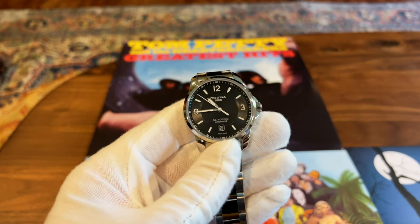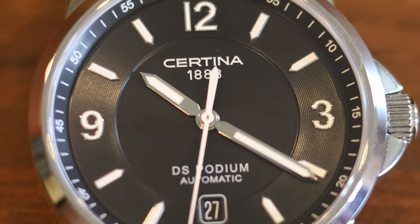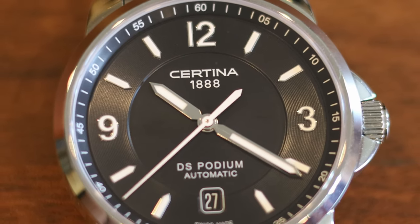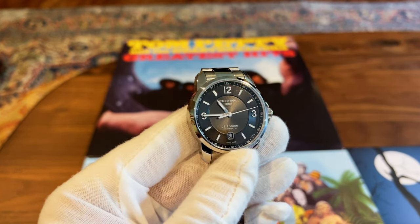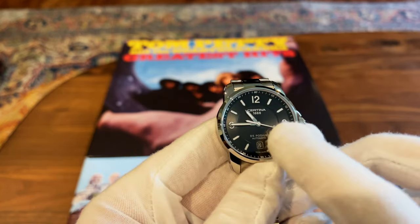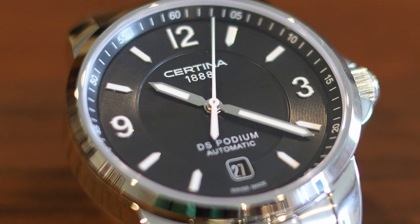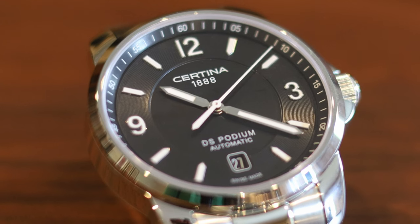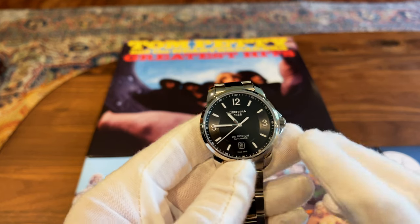A few more points about the dial: I love that the date is in negative style — the background is black and the text is white. It's probably a little less legible than a typical white background with black lettering, but it kind of disappears into the dial and I think it works really well. Also, the crystal is sapphire, so it'll be very scratch resistant — much harder than mineral crystal.